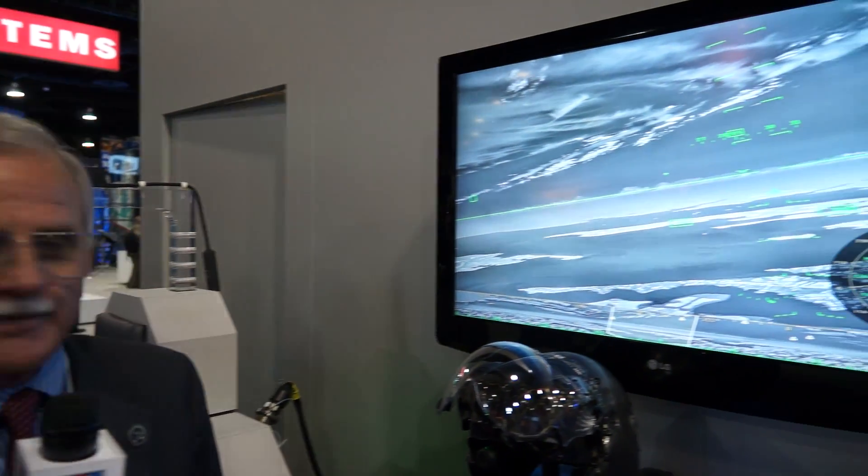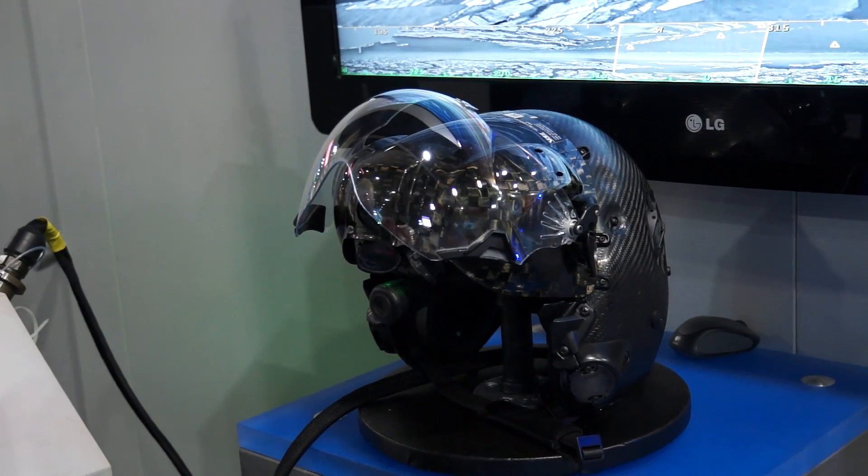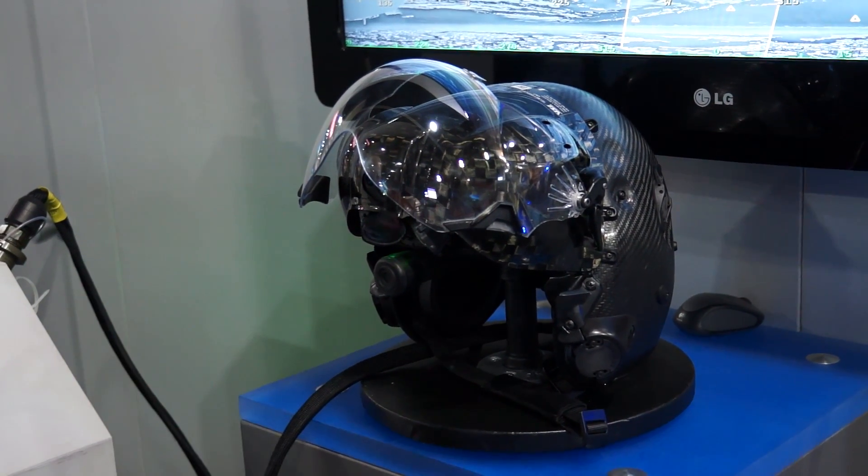What you're looking at is a picture of the Northrop Grumman DAS system, the distributed aperture system that's located on the F-35 aircraft. It's a system that has six EO cameras. They give a full spherical coverage of the outside world to the pilot, so no matter where he looks, he sees the outside world in true world perspective.